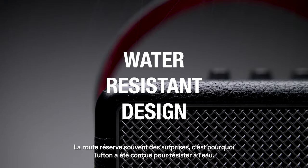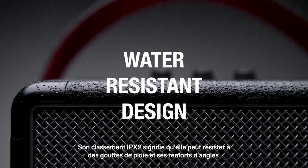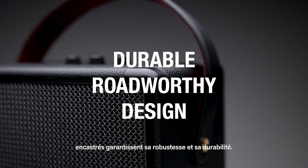The road is full of surprises, which is why Tufton has a water-resistant design. Its IPX2 rating means it's able to withstand a little water, and flush mounted corner caps make it an extremely rugged and durable speaker. Tufton is a behemoth of sound made for the open road. Take it with you wherever the long road leads.